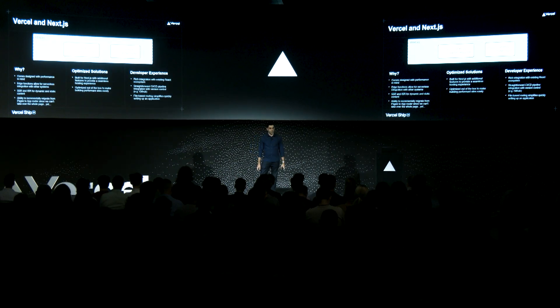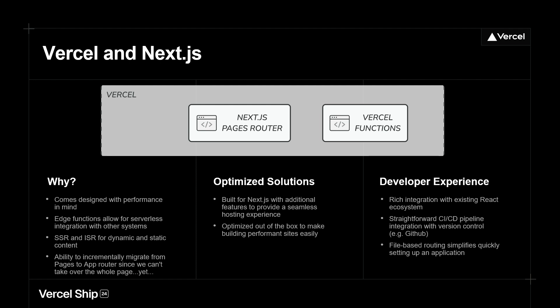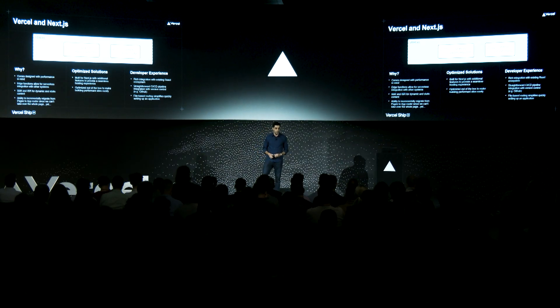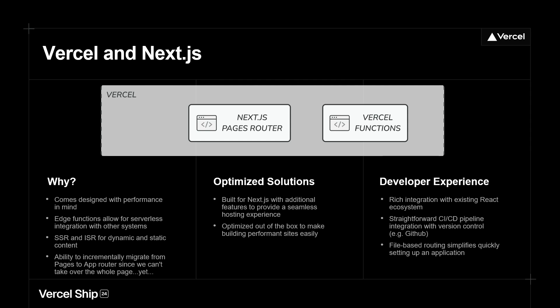Which brings me to Vercel and Next.js — why did we choose it? Everything around it, basically. It comes with performance in mind: server-side rendering — content is generated, we shove a whole bunch of HTML to the client, and we're off to the races. Along with that, we get Vercel functions. If we need to stand up something but don't want a whole backend around it — think a form requiring authentication with Salesforce — we're able to do that with a Vercel function that will probably take us maybe a half hour to an hour, depending on how difficult it is.